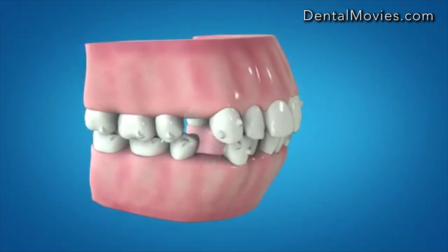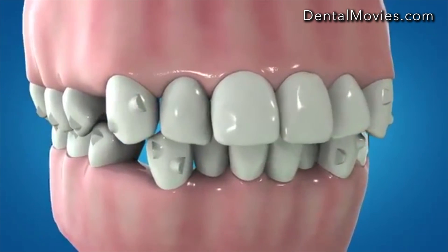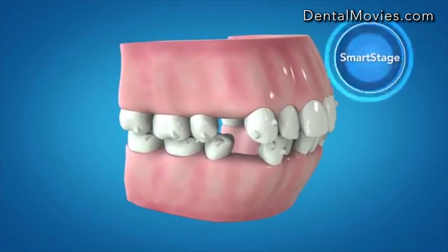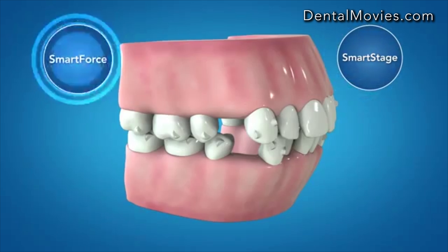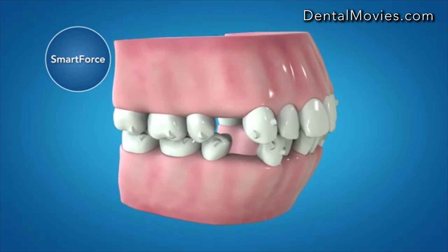The new first premolar extraction solution is designed to provide root parallelism and vertical control, making use of Align's programmed tooth movements called Smart Stage, as well as new Smart Force features. The new Smart Force features are designed to deliver the four systems necessary to achieve predictable tooth movements.